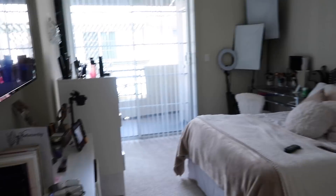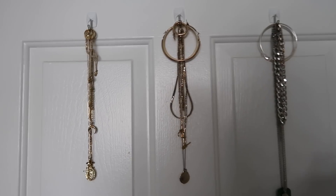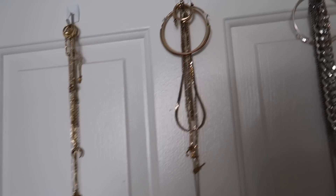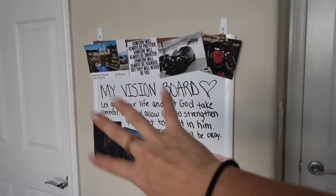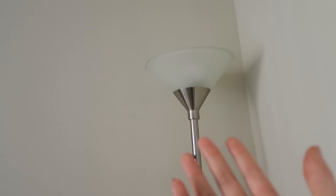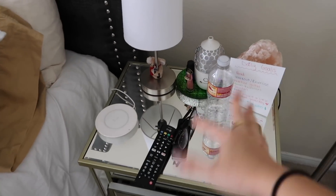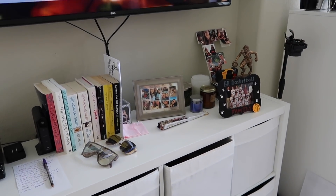So when you walk into my room, this is basically what you see. On the back of my door I have this jewelry holder — I'll probably leave that there, it's very convenient. I have my vision board right here and I want to get something nicer for that and redo it. I have my cross up there, just random stuff laying around, a lamp, random stuff on here that I kind of want to fix. I want to organize that and get different frames.